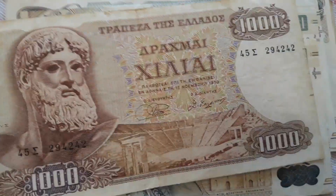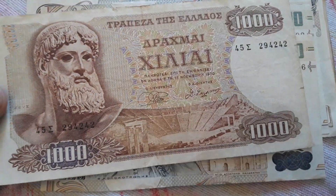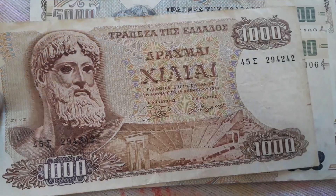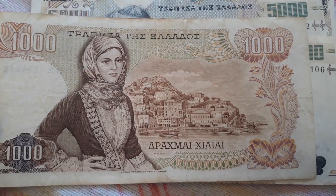This is the only one I have of the previous series from the 70s — the 1970 series featuring Zeus. Beautiful, beautiful design.